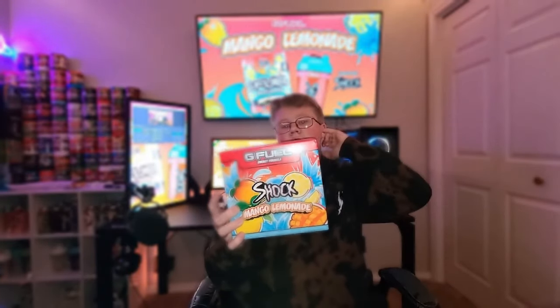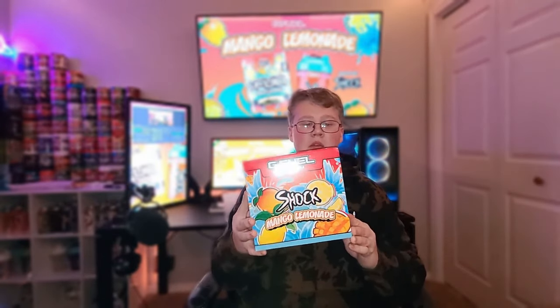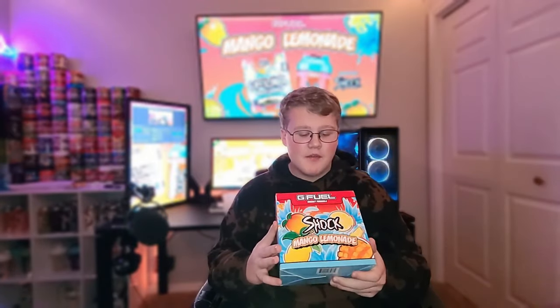Yo, what's poppin' everybody? It's Rick back with another video. Today we have the one and only Electric Shock Mango Lemonade. I've been waiting for hours — my USPS has been delayed for hours. Shock, if you're watching this, I just have to say congrats. I feel like I've been waiting for years for you to finally have your own flavor.